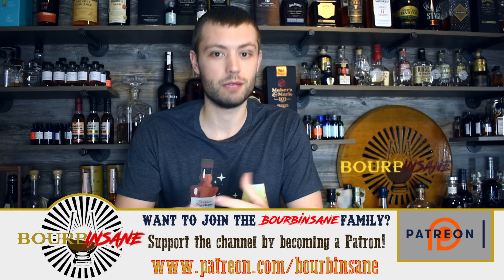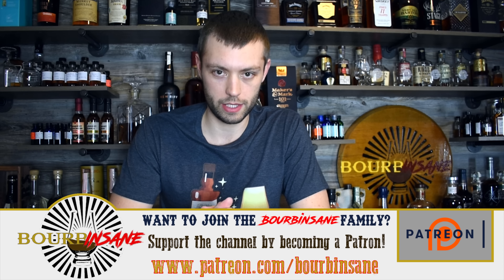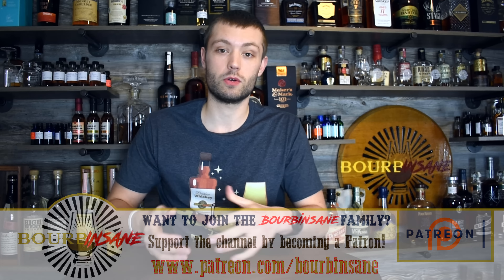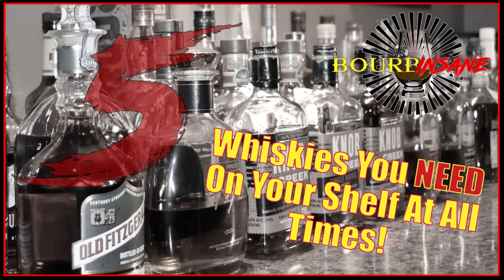I've seen a lot of episodes recently about top available bourbons and whiskeys, so this is going to be included. There are a couple of rules for today's episode. Rule one: I can't repeat distilleries — I'm going to choose one expression from each distillery, just to give love to everyone and more variety on the bar. Rule two: it has to be available in virtually every part of the United States.